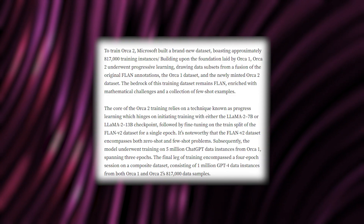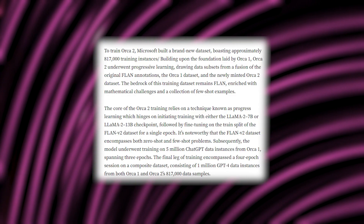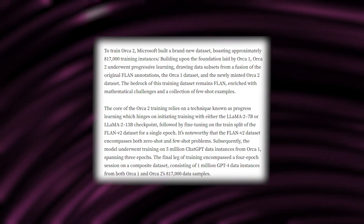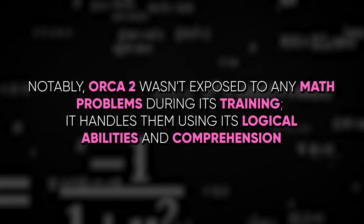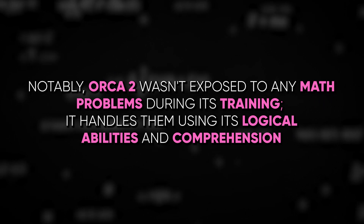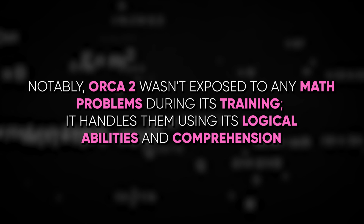Its performance is on par with or even exceeds larger models 5 to 10 times its size. Notably, Orca 2 wasn't exposed to any math problems during its training — it handles them using its logical abilities and comprehension.